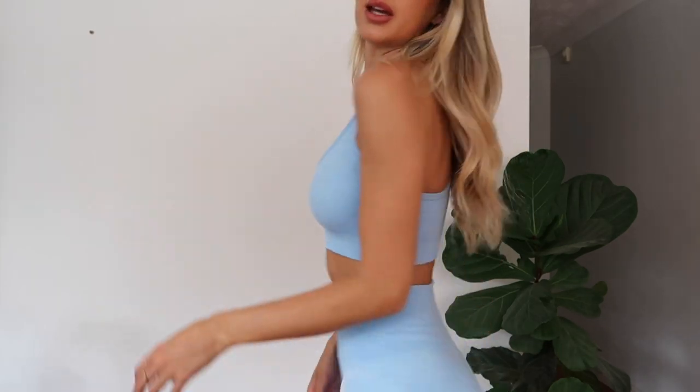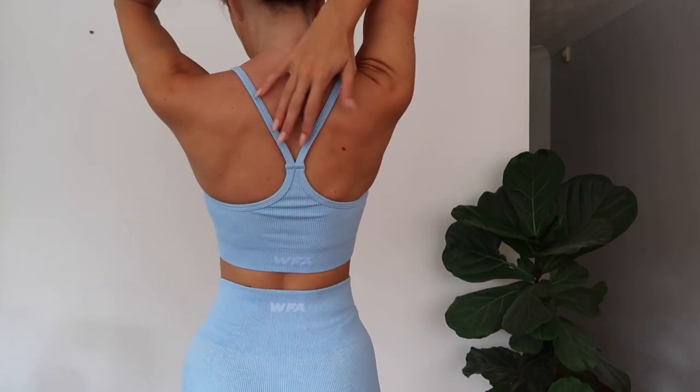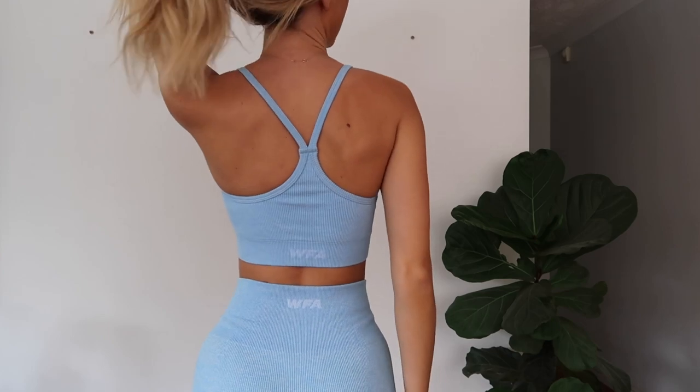I've just popped on the other matching top that goes with these little bike shorts. This one is just a little singlet crop top, very supportive. And then the back just has the straps at the back like that.